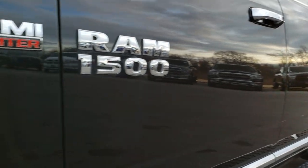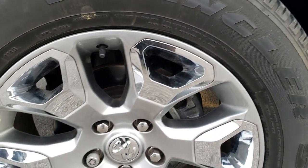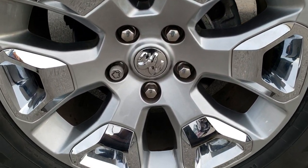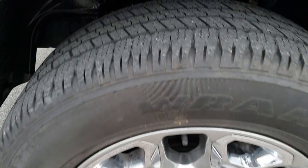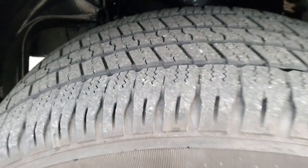Didn't see any dents or dings down that side of the truck. It comes with the 20-inch painted alloy rims with the chrome pockets, and Goodyear Wrangler 275-60R20 tires. These tires have right around half the tread left.